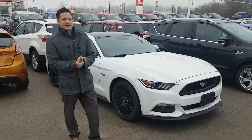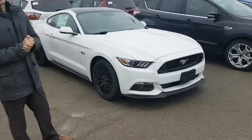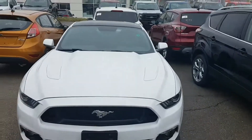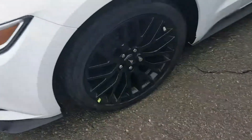Hey guys, Chris Lyon here at Northway Ford Lincoln in Brantford. I just want to show you this beautiful 2017 white Mustang GT with the performance package. It's got the 19-inch rims with the Brembo brakes as well. It's the GT, so it's the 435 horsepower.